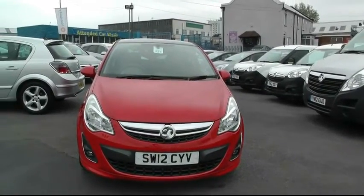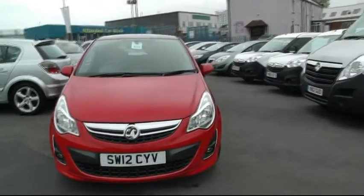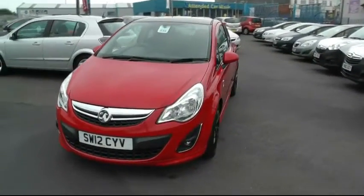Welcome to being the Vauxhall in Wensbury. My name is Peter and today I'm going to show you around this Vauxhall Corsa. It's a 1.2 limited edition finished in red.